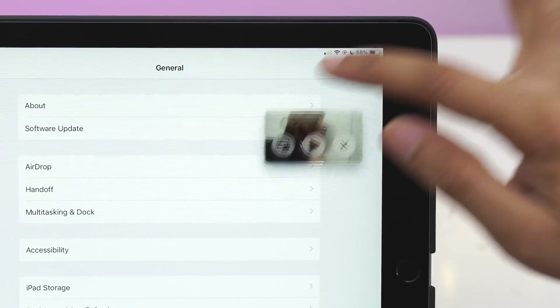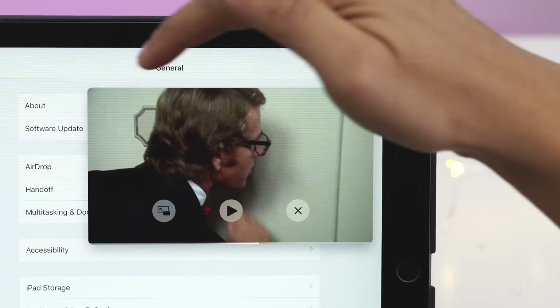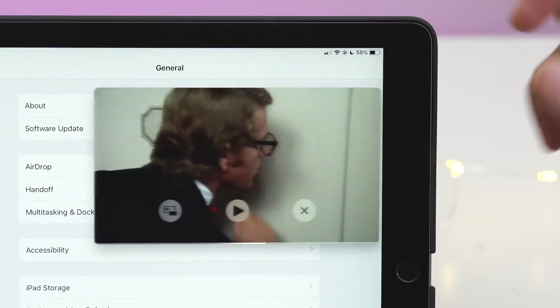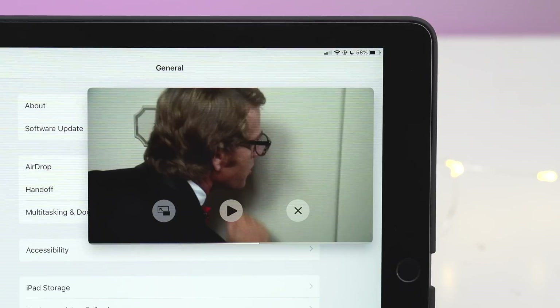And then finally, let's mosey on over to the iPad for this one. Notice the picture-in-picture window now features rounded corners, which alludes to the belief that the upcoming iPad will feature rounded corners as well, similar to the iPhone X.